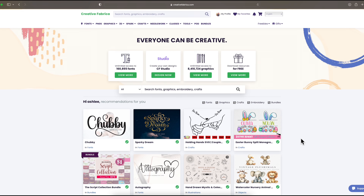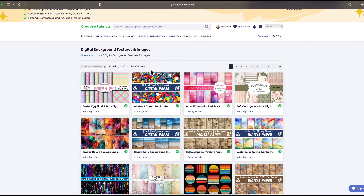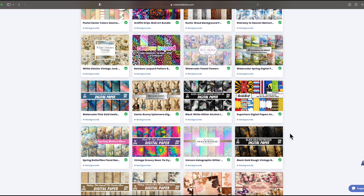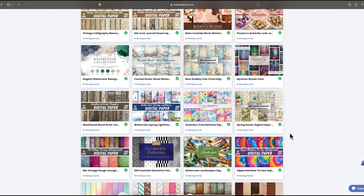One of my absolute favorite websites to get backgrounds for printing my own scrapbook paper is creativefabrica.com. Go over to Graphics and then down to Backgrounds — you can search for a specific background or just sift through the almost 3,000 results available to download. Other places like Makers Gonna Learn or even Etsy also have seamless backgrounds you could use for creating your own scrapbook paper.